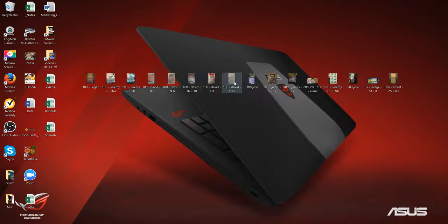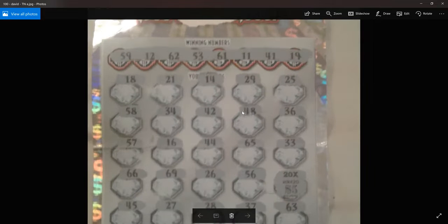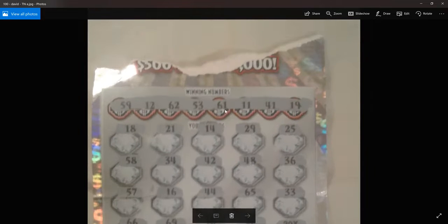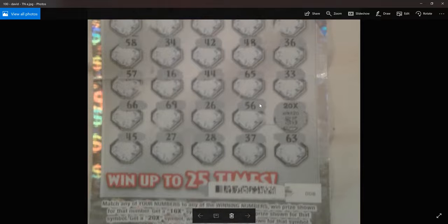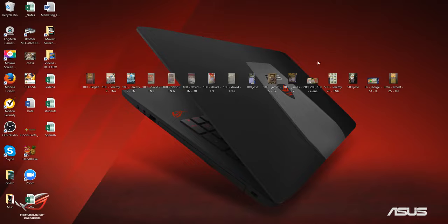And then David again with another ticket. It's a beat-up ticket, but it's a winner nevertheless — 20 times $5, $100. David must be playing a lot of tickets to get all these wins.